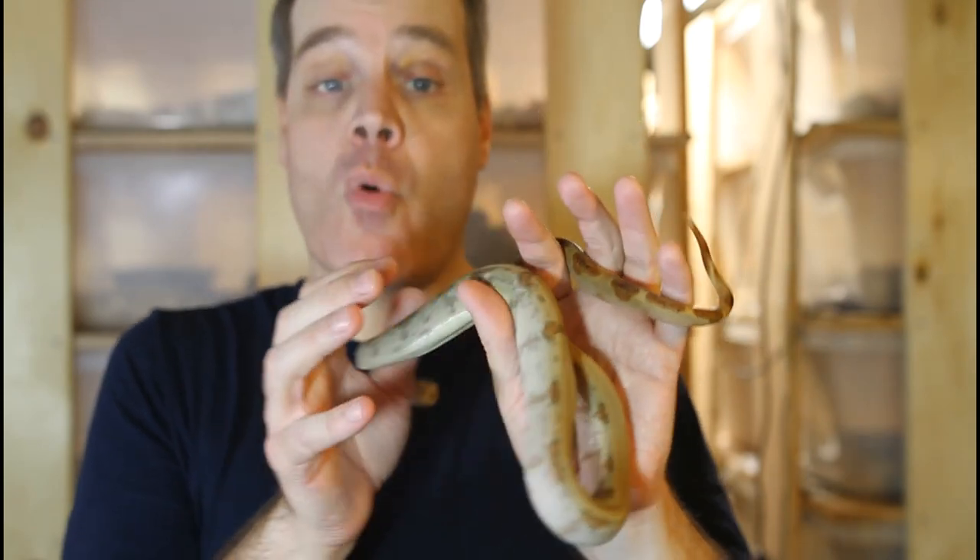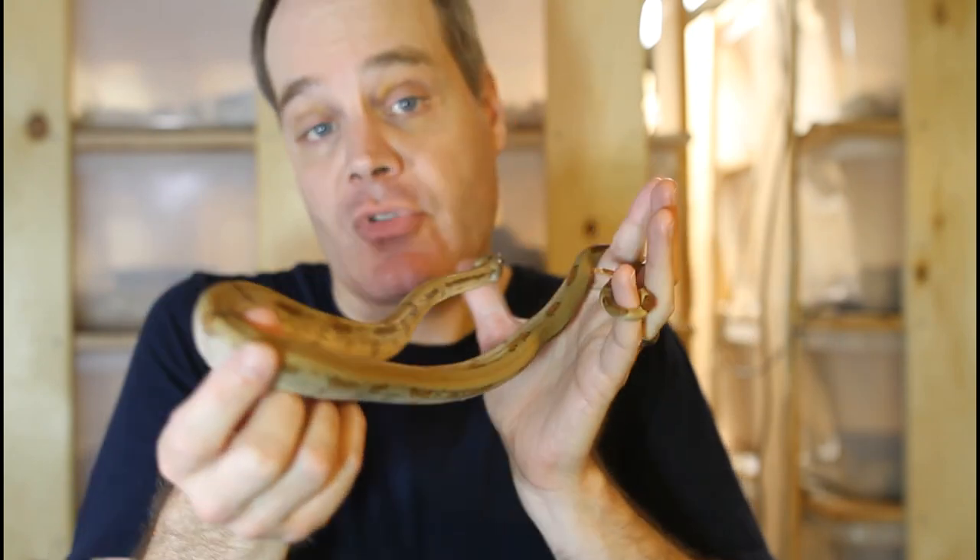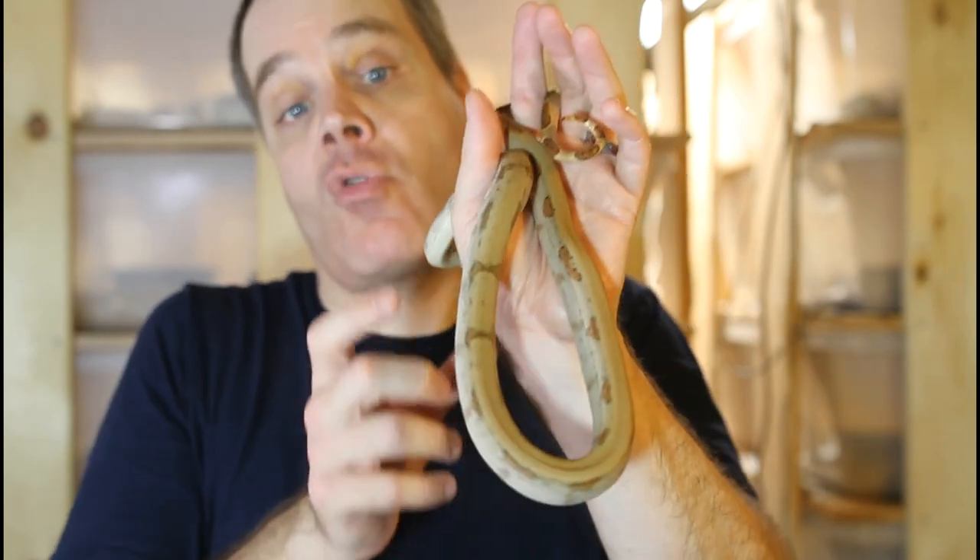There's also a morph of boa called the Sterling, which is similar in appearance — with an absence of saddles and an overall uniform golden, tannish coloration.